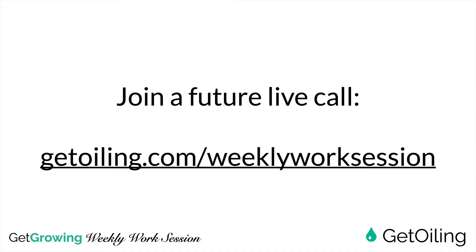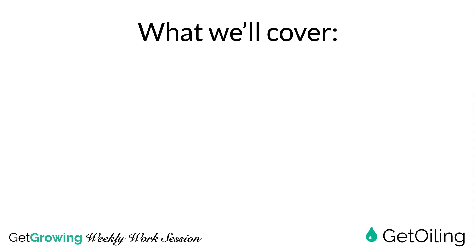If you want to join us on a future live call, head over to getoiling.com/weekly-work-session. You can join us live, get live help, have your site reviewed, have your work reviewed, and learn more about how you can grow your Young Living business online using Get Oiling on a future live call. We hope to see you on them.